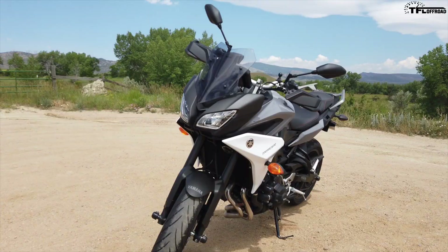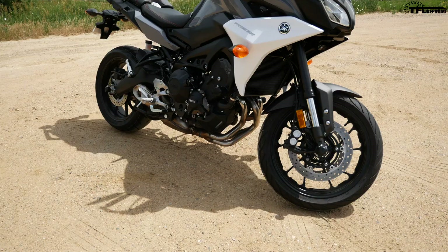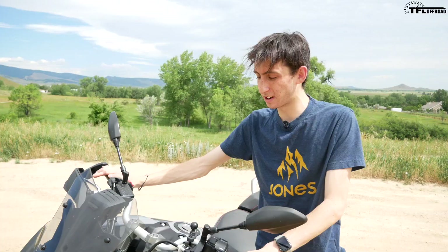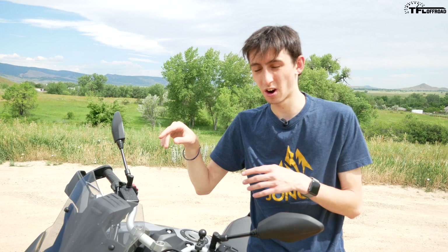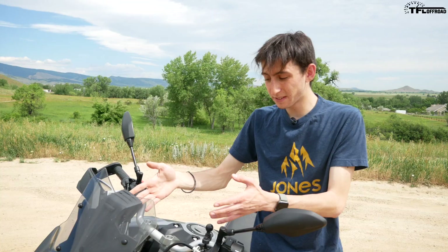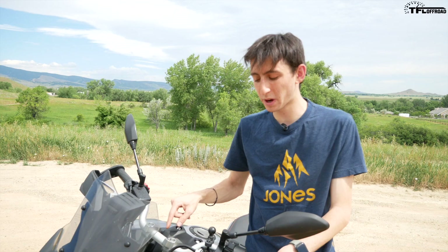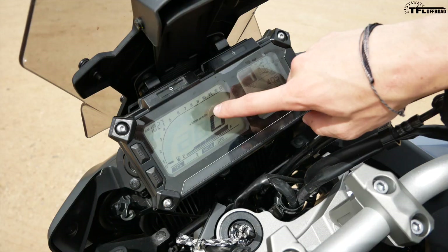This is the standard Tracer 900, which retails for $10,699 — the lower of the two trim models. They also make a Tracer 900 GT, the premium model coming in at $12,999. For your $2,400, you get quite a bit of features, making the decision between the two a hard one. One of the biggest things you get is a full-color TFT dash on the GT. On the standard model we have an old-school black-and-white dash that looks like it's 10 years old — the TFT one is straight out of the R1, and I really wish it made it into this bike.